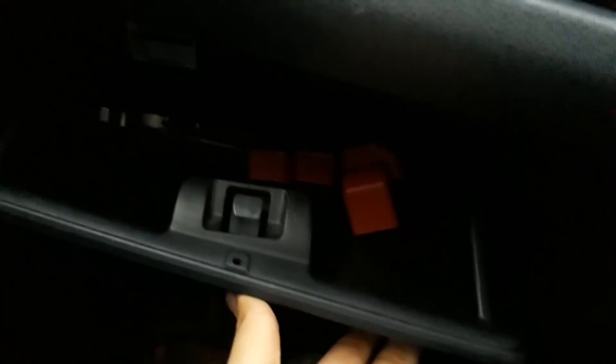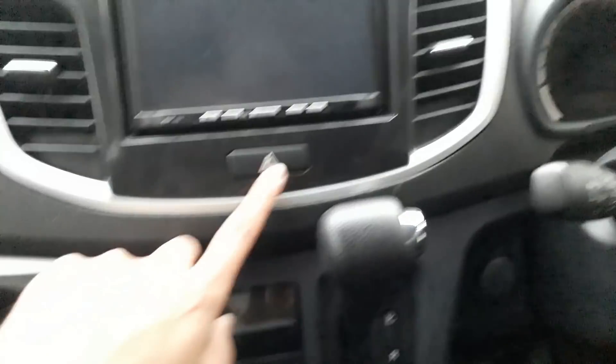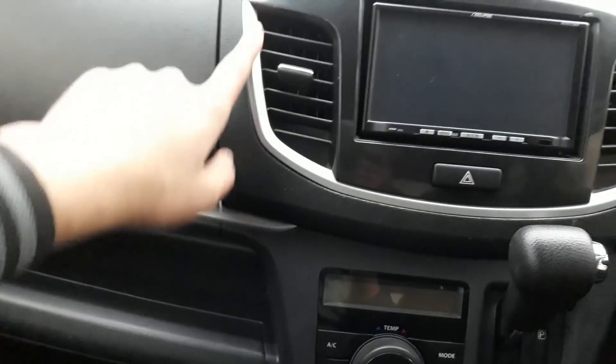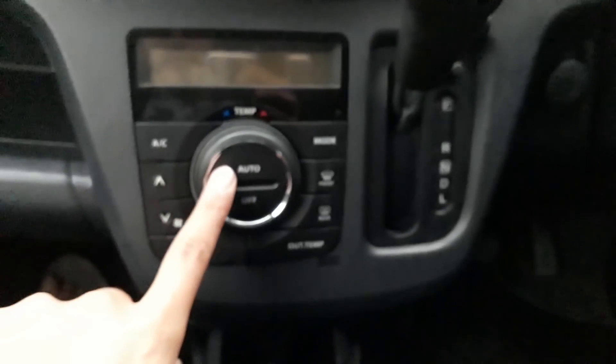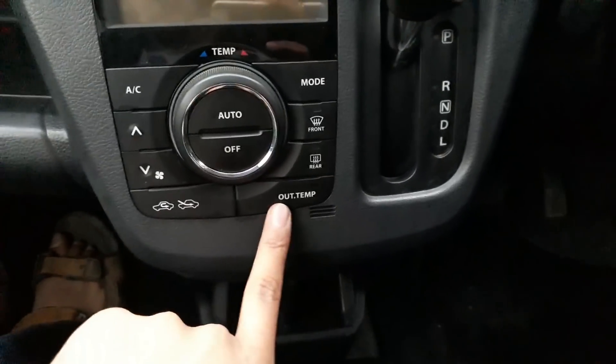Looking inside the cabin, there are circular air vents with silver outlining. On top there is a glove box and an open storage space. There is also a cup holder. The center features a 7-inch screen which is not a touchscreen. There is a hazard light button and a 12-watt power outlet.